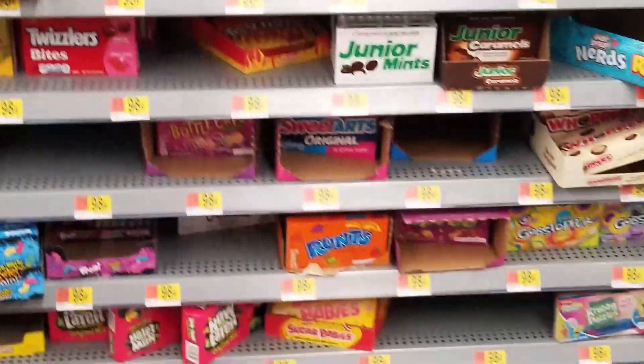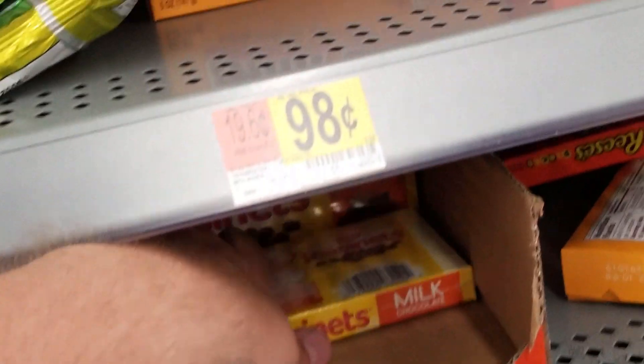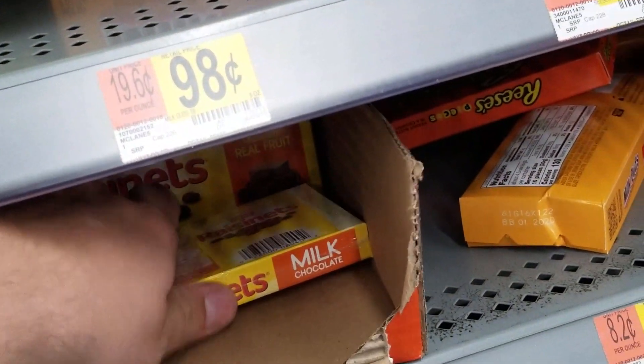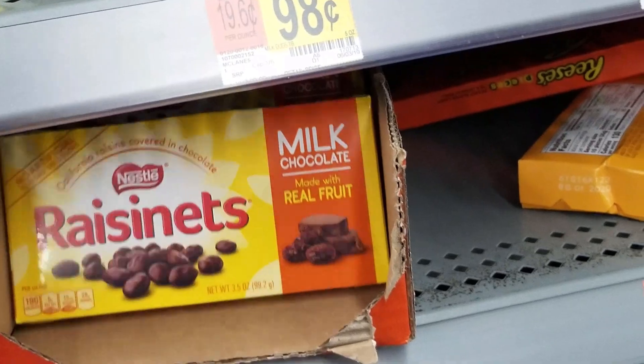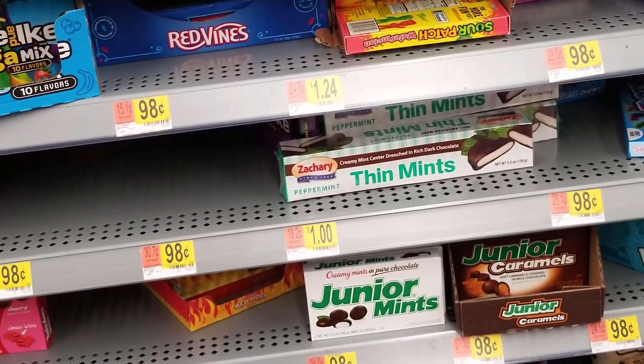Since I'm going to the movies, might as well get the same exact candies that they sell at the movies, but for a third of the price. If you're not sneaking in your own snacks to the movies, are you really even living?